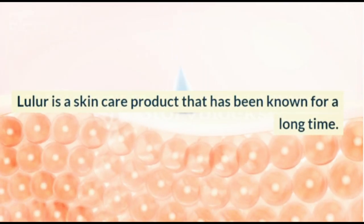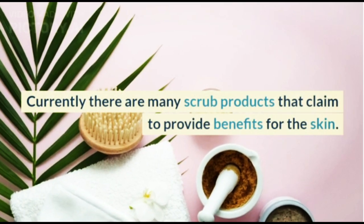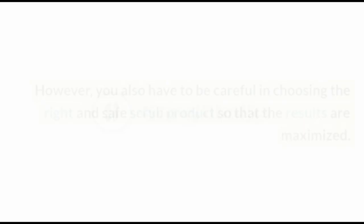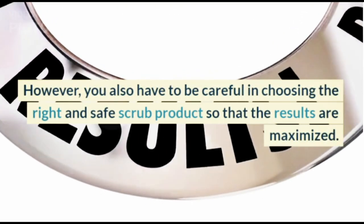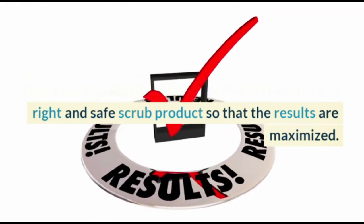Scrub is a skin care product that has been known for a long time. Currently there are many scrub products that claim to provide benefits for the skin. However, you also have to be careful in choosing the right and safe scrub products so that the results are maximized.